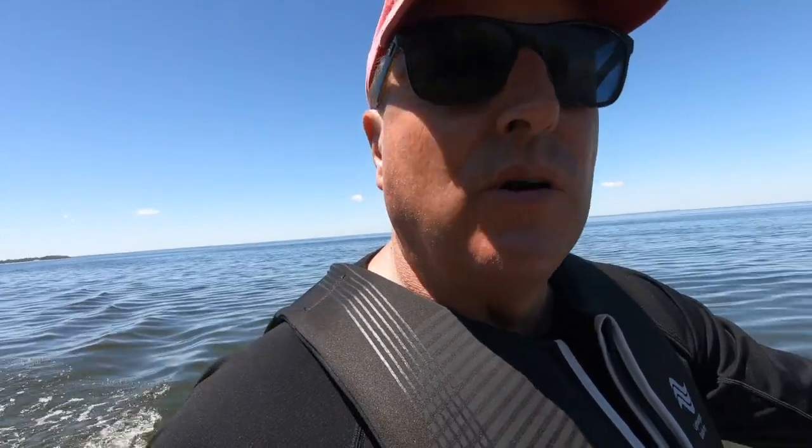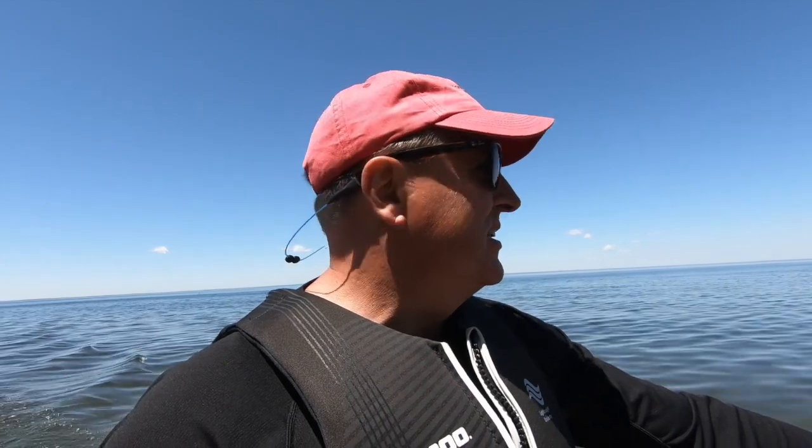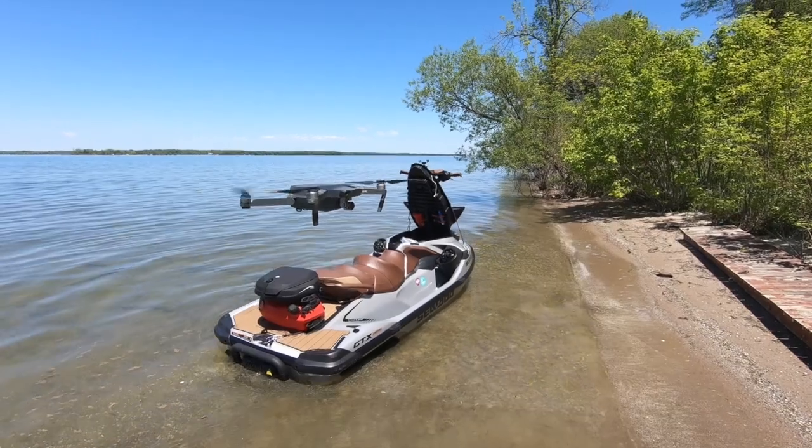I did put some suntan lotion on a little while ago — that spray stuff — sprayed it around the back of my neck, hands, and legs. You get a lot of sun out here and you don't realize it because the air is kind of cool still. But it's quite a bit of sun when it's bouncing off the water and out of the sky onto you, so just a little bit on the neck so I don't get burned.